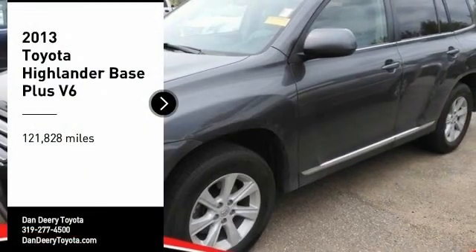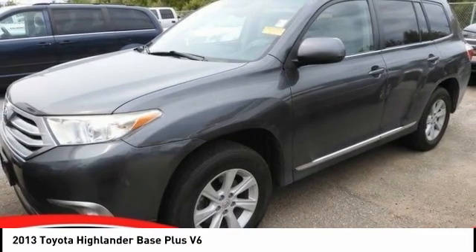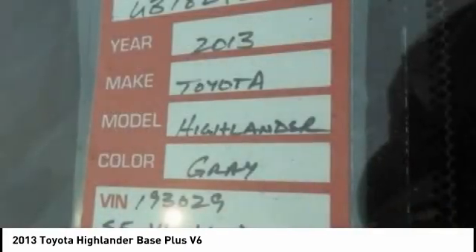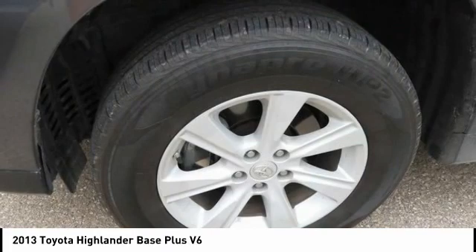Take a ride in the 2013 Highlander. The Highlander is the SUV that's thought of everything. The Highlander offers seating for up to seven and features Toyota's innovative center stow design. The second row bench seat folds away, leaving a pair of captain's chairs.